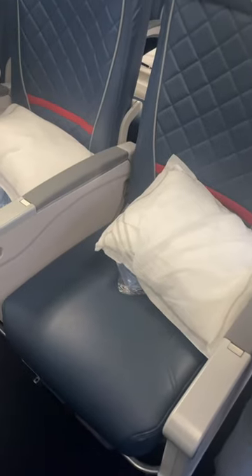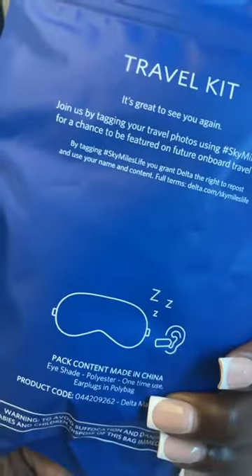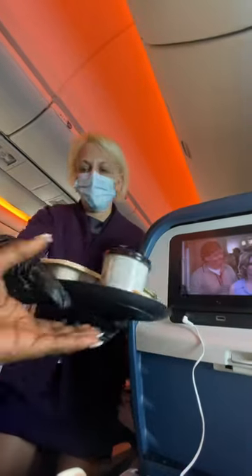Very similar to flying in Delta Comfort, you do get a pillow and a blanket because you are flying super long. They also give you a travel kit, and of course since this is a 10-hour flight you do receive a meal.